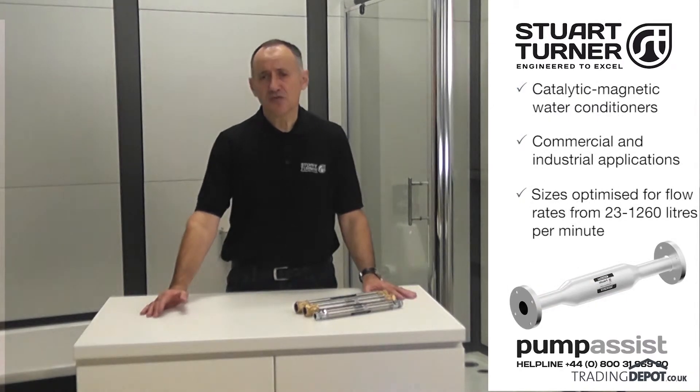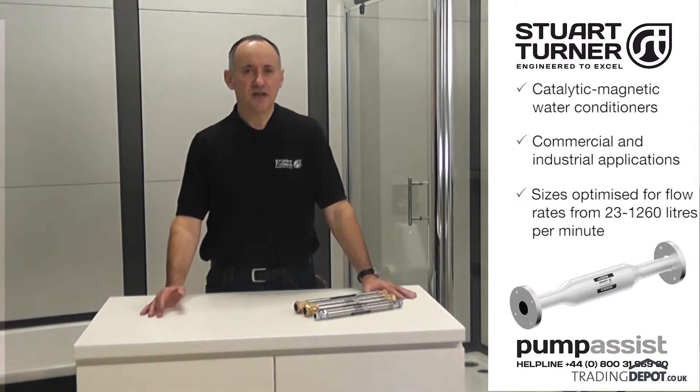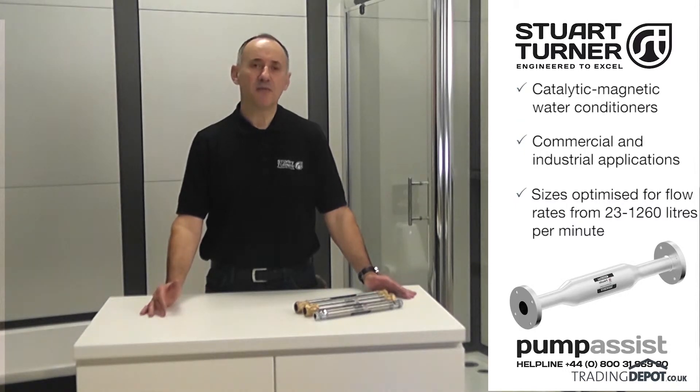The range also includes catalytic magnetic water conditioners which have been developed for commercial and industrial applications and combine the unique catalytic alloy core with an array of powerful magnets.